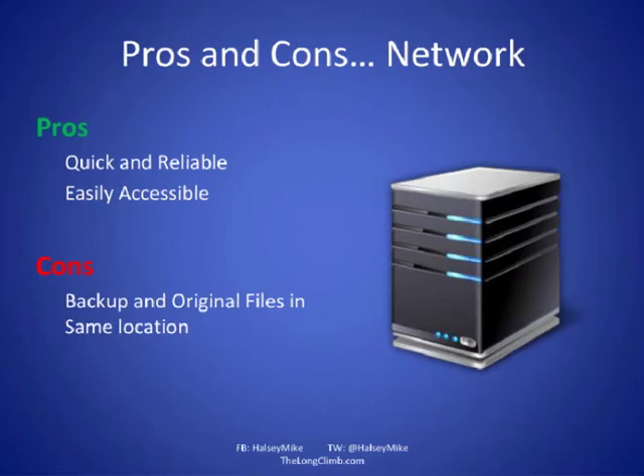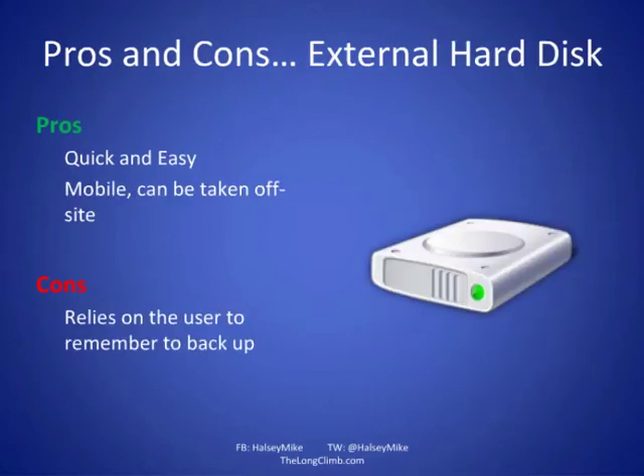An external hard disk is quick and easy, and it can be taken off-site. You can store it at a friend's or family member's house or another safe location. The downside is it relies on you remembering to make a backup and bring it back and plug it in. If you're storing it a few miles down the road, you have to remember to go and get it on a regular basis, and it can be a faff.